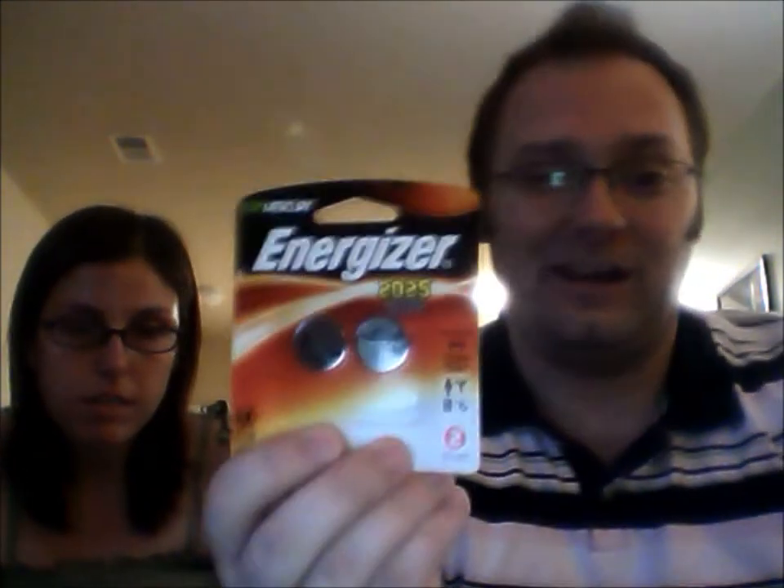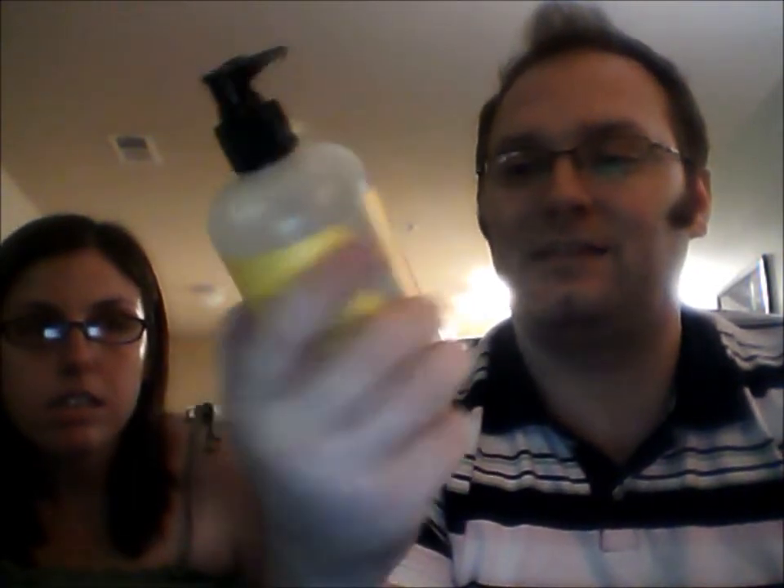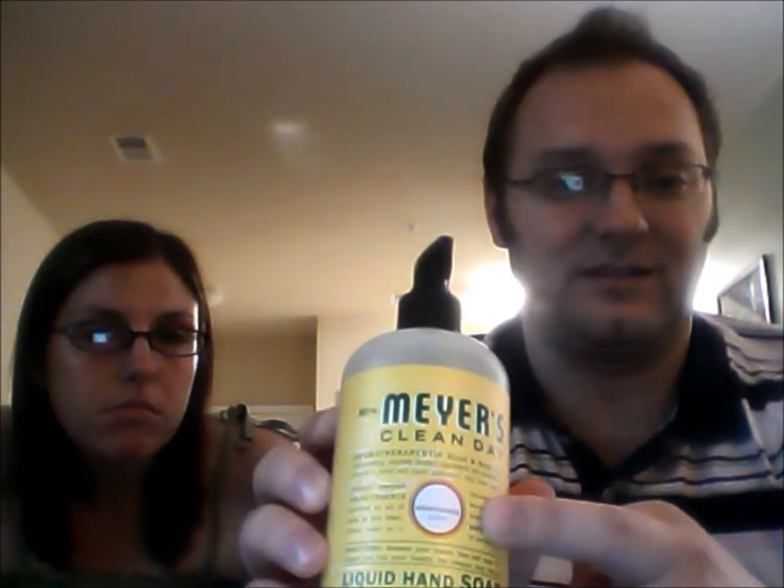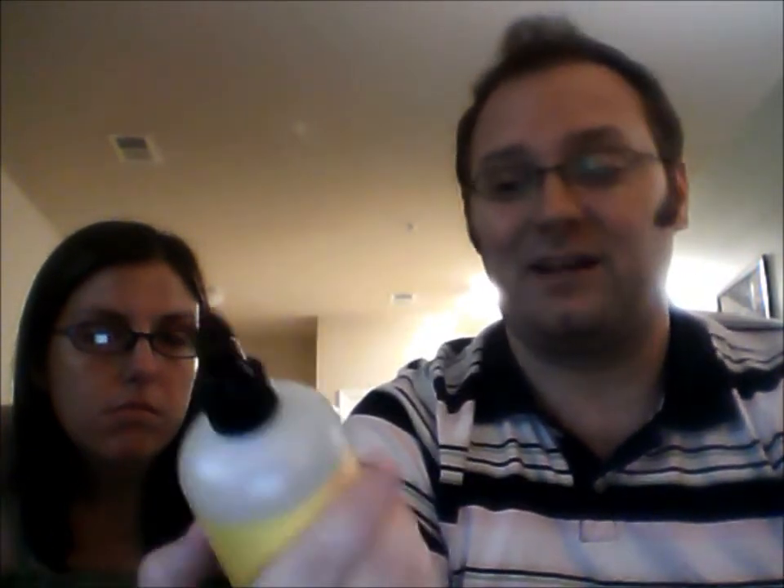The battery in my car clicker remote is going a little dead, so I picked up a couple of batteries for that. I also got some Mrs. Meyers hand soap — I really like this stuff. It leaves your hands nice and clean but doesn't dry them out. I hate most hand soaps because they foam too much and dry my hands, but this one I actually don't need lotion after. It's honeysuckle scent, and it's going to go in the kitchen.